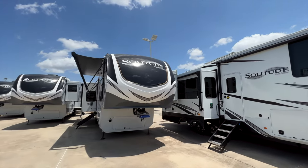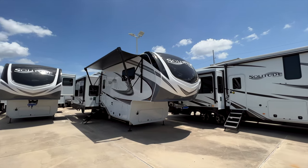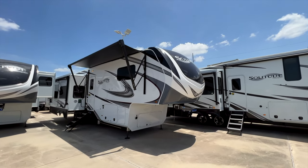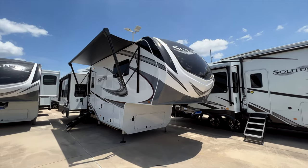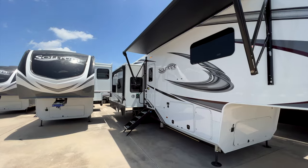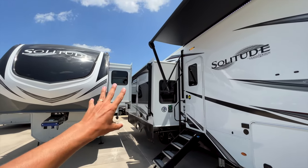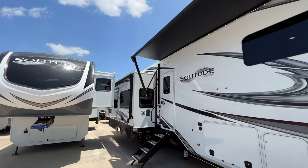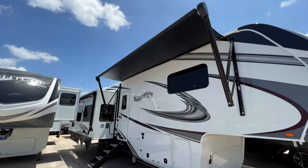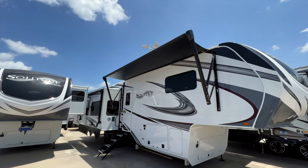We are looking at the full Solitude here, which is a very high-end luxury fifth wheel — definitely something you could live in full-time. Going around the outside, on this side you have two awnings: one on the slide out and one over the living area, so almost your entire RV length is covered by awnings.